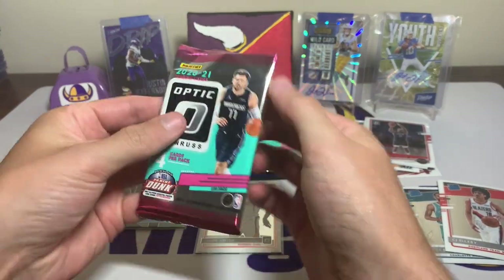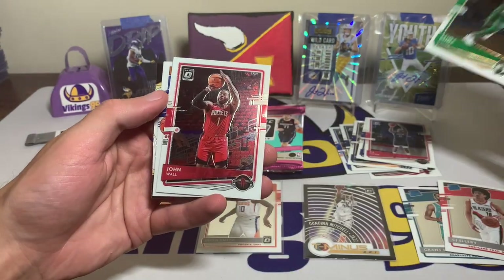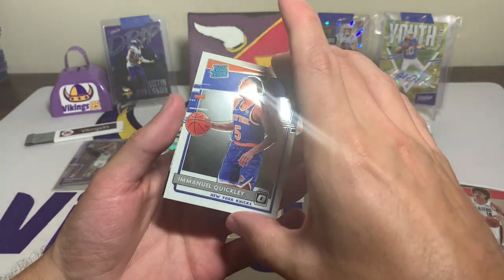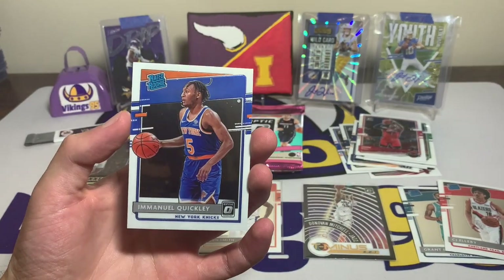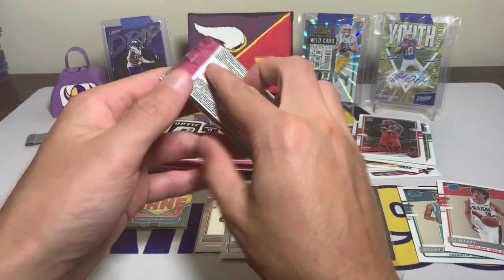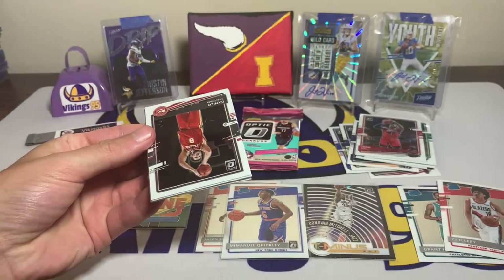We're trying, Optic. I should pay more attention to basketball but paying attention to the Timberwolves is not easy. Kemba Walker, John Wall, and Emmanuel Quickly — okay, not bad. And a Kyle Lowry Winner Stays behind that Quickly. I'll put that one in a sleeve. Three packs left, looking for one of the huge name rookies. The Quickly isn't too bad, I don't think.